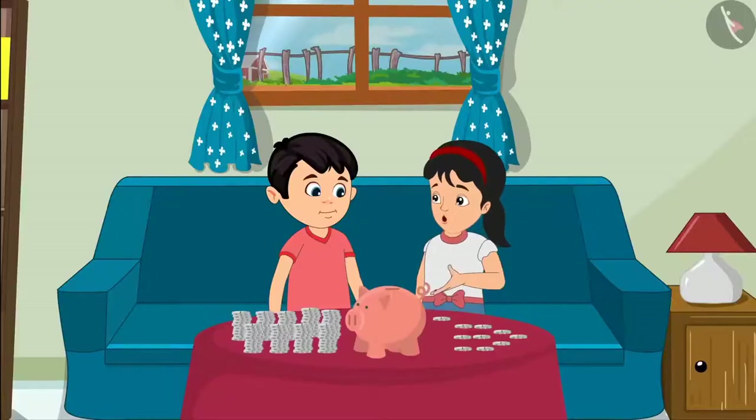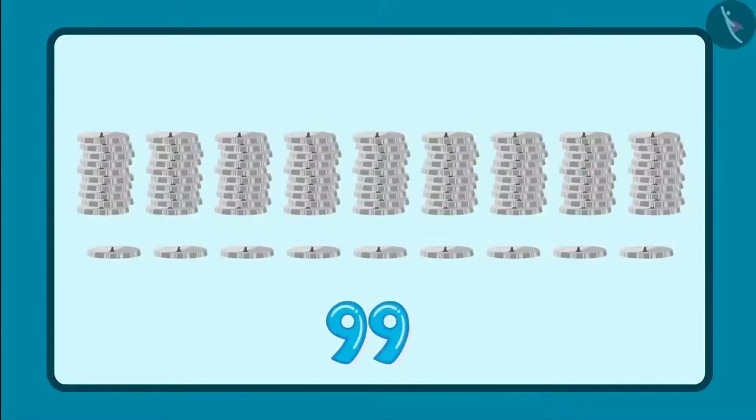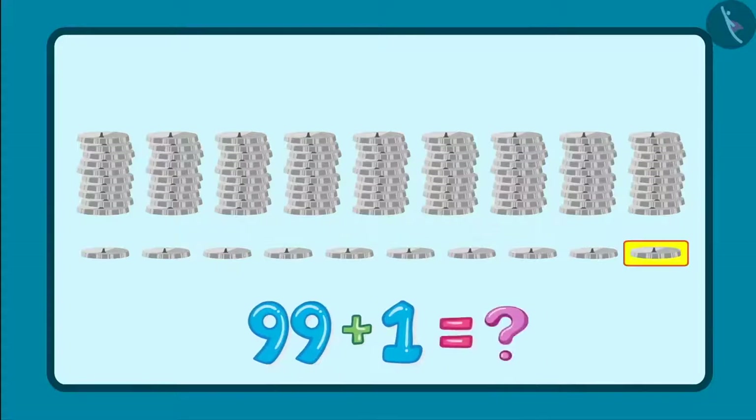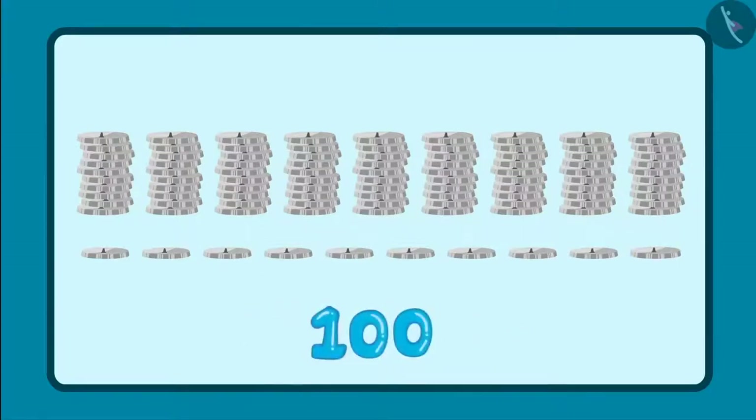After some time, Chotu and Pinky noticed that there is another rupee in their piggy bank. So, this means now they have 1 rupee more than 99 rupees. So, children, do you know what is 1 more than 99? And how shall we count it? Yes, 100 is more than 99.